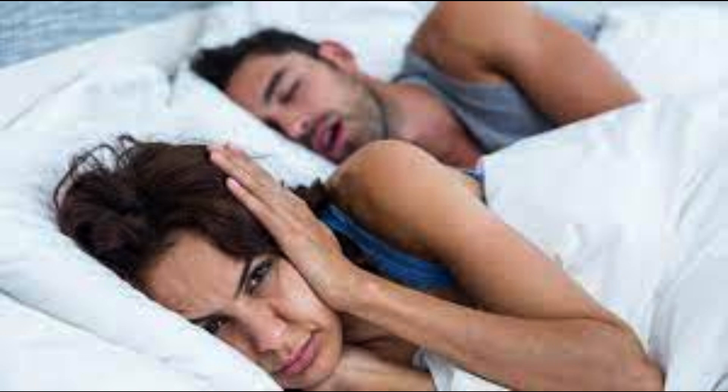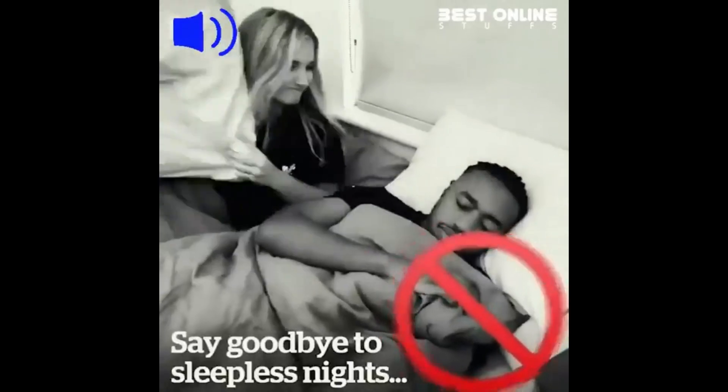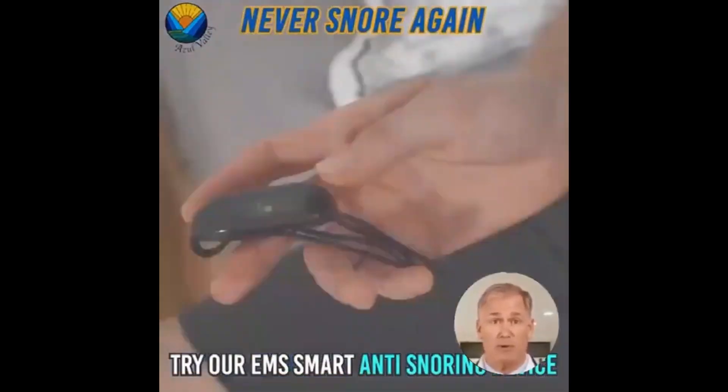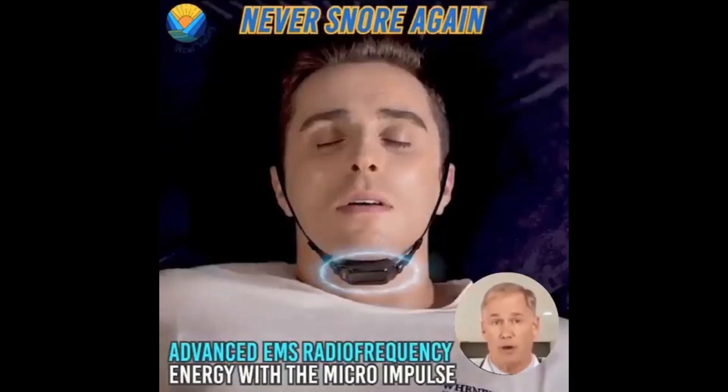How to Use: Connect the device to the smart application via Bluetooth. Place the device on your skin in the neck area before sleep. Adjust settings following the application's guidance. Enjoy a peaceful and comfortable night's sleep.